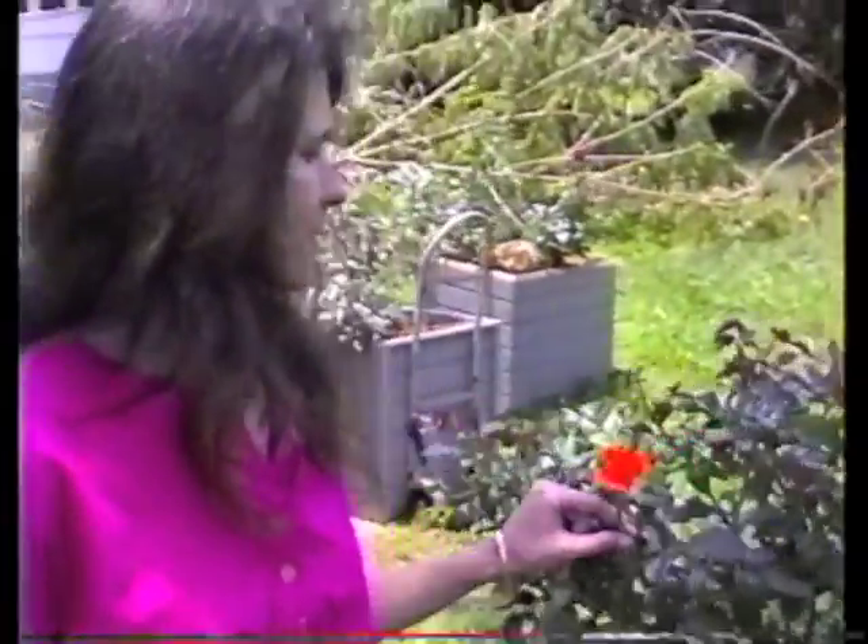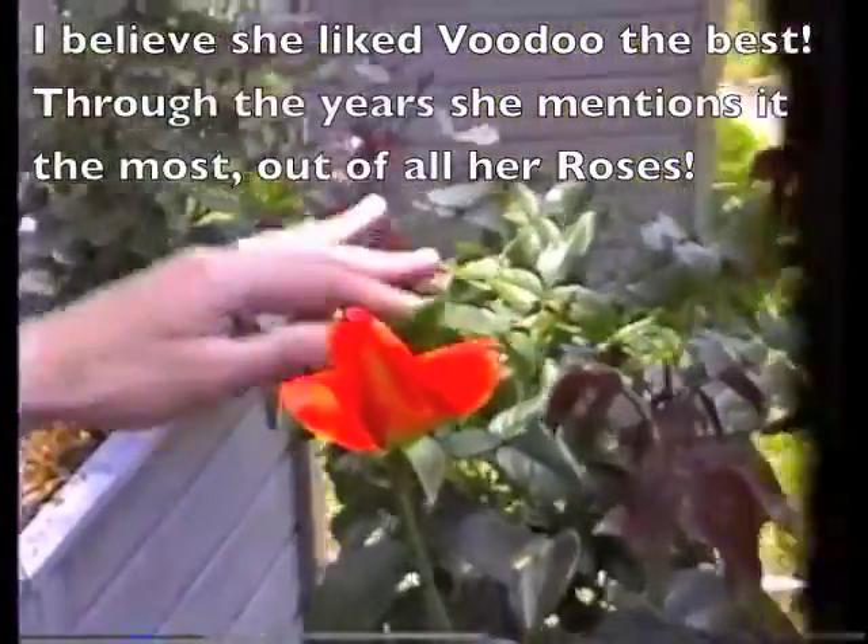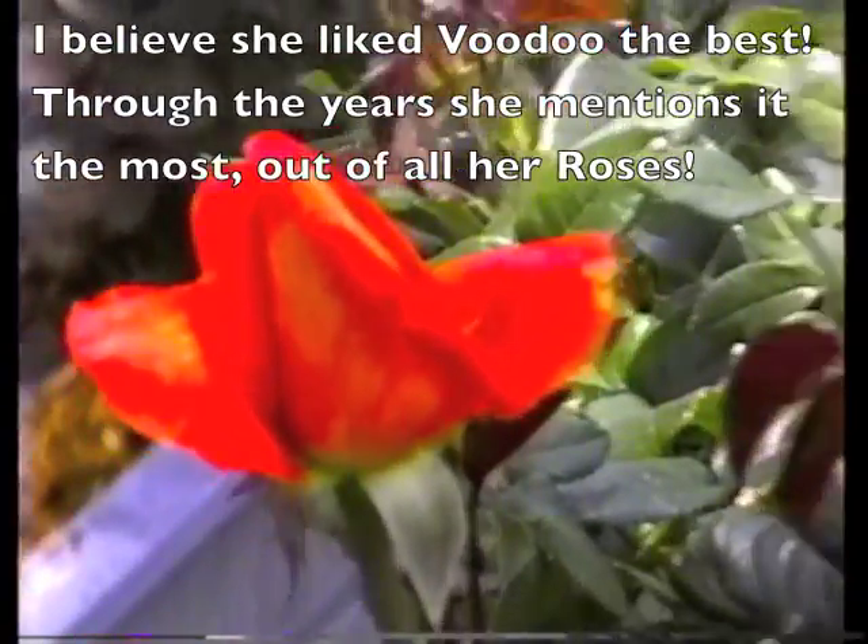And this one is the Voodoo. This bloom isn't really doing it justice. It's usually very big. It has a multi-colored with pink, orange, yellowish type color. And it turns kind of a deep scarlet. And it's very, very sweet and fragrant. This is one of my favorites too. Yeah, it's long-lasting, yes.